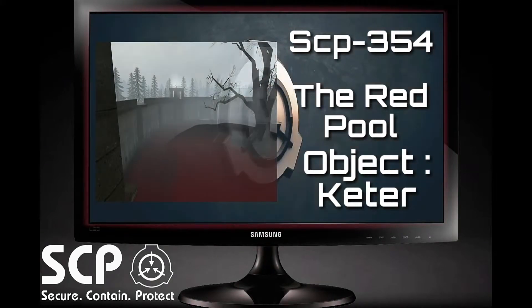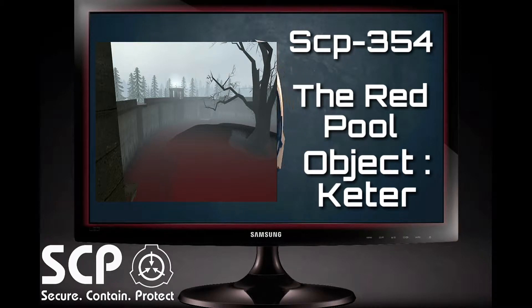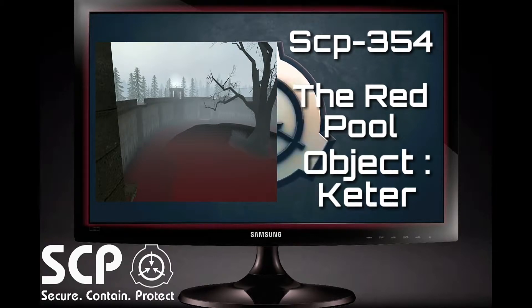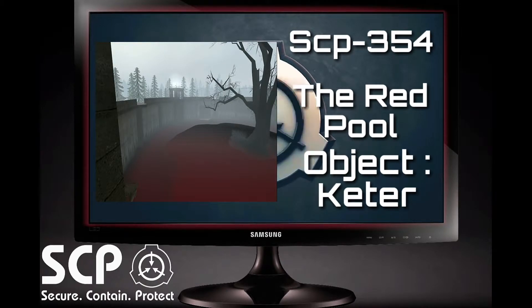Area-354 was constructed to contain and neutralise any and all further threats emerging from SCP-354. At the heart of Area-354, a 20-foot wall of concrete, reinforced with data expunged, has been constructed around SCP-354, to prevent emerging entities from escaping into the area at large. High-speed motion detection cameras are placed atop the wall, looking down into the pool, and armed guards can easily shoot down into the enclosure from any catwalk placed above the pool.